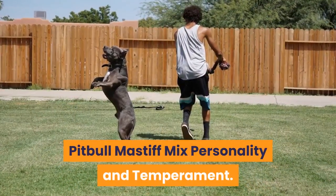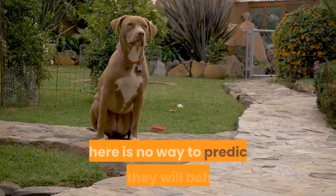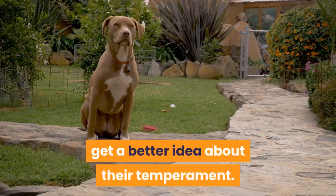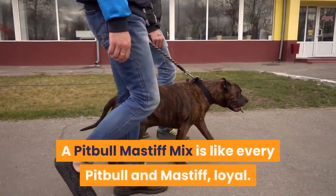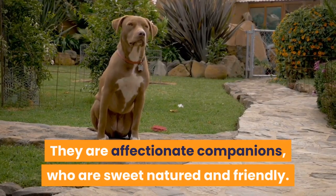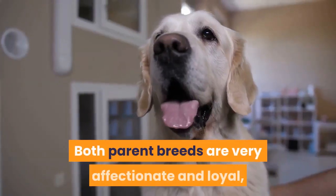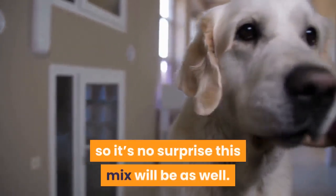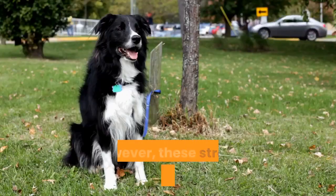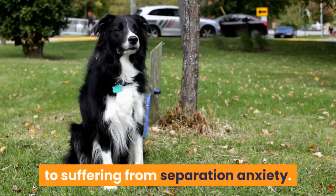Pitbull-Mastiff Mix Personality and Temperament. Like every Pitbull and Mastiff, this mix is loyal. They are affectionate companions who are sweet-natured and friendly, making the best companion dogs thanks to their loving nature. Both parent breeds are very affectionate and loyal, so it's no surprise this mix will be as well. They will form very strong bonds with you and your family. However, these strong bonds can mean this crossbreed is prone to separation anxiety, so it's best not to leave your dog alone for more than three hours at a time, as they can become destructive and start chewing.